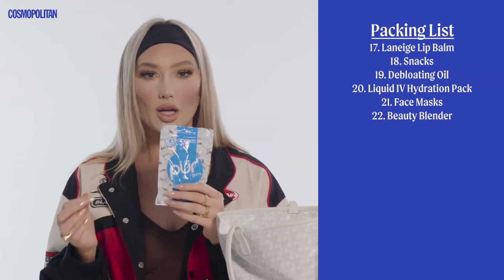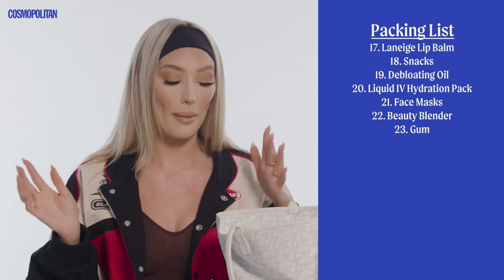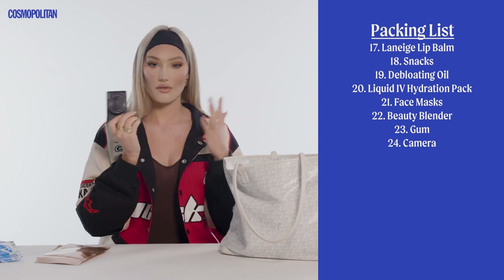Gum — I love gum. I have such bad problems with my ears on flights with the pressure, so chewing gum really helps alleviate the pressure and pop my ears. I'm always vlogging wherever I go, so I always have my little Sony camera in here — it's so handy and easy and fits anywhere in my bag.